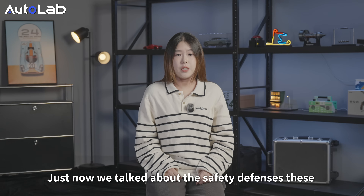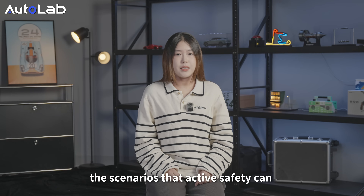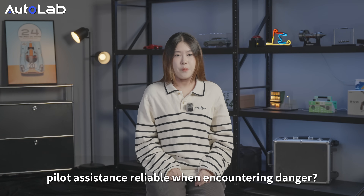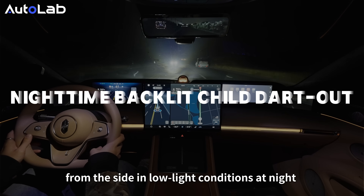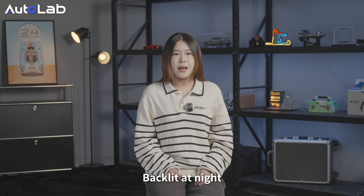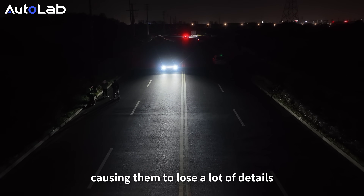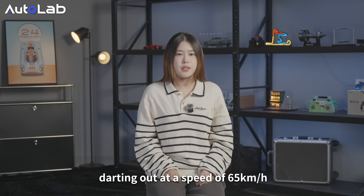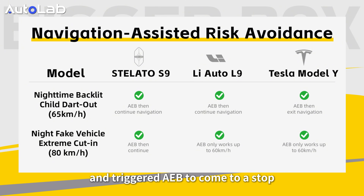We have covered the safety features these three cars provide in human driving mode. However, since vehicles need to reduce false trigger rates, the actions active safety can take are relatively limited. Is the so-called intelligent pilot system reliable when encountering danger? We tested two dangerous scenarios: encountering a child suddenly dashing out from the side in low-light conditions at night, and being cut off closely by another vehicle. At night, with high contrast between light and dark, optical sensors lose many details. When encountering a child suddenly darting out at 65 km/h, all three vehicles successfully identified the situation and triggered AEB to stop, including the Tesla Model Y which relies entirely on cameras.